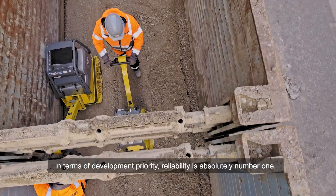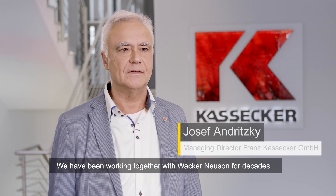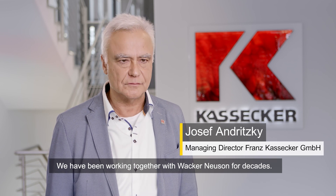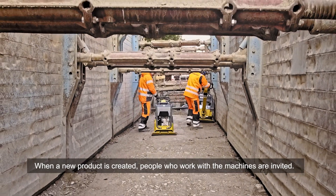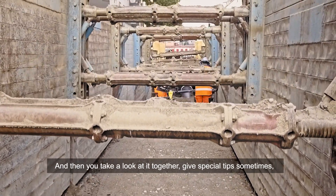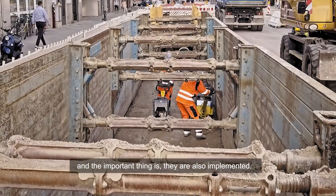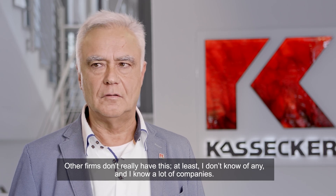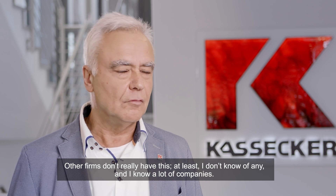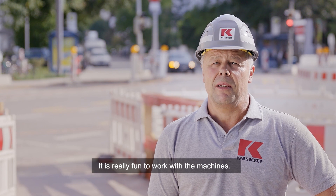In terms of development priority, reliability is absolutely number one. We have been working together with Wacker Neuson for decades. When a new product is created, people who work with the machines are invited and you take a look at it together, give special tips sometimes — and the important thing is they are also implemented. Other firms don't really have this, at least I don't know of any, and I know a lot of companies. It's really fun to work with these machines and with such close working relations.